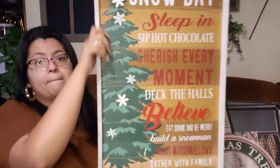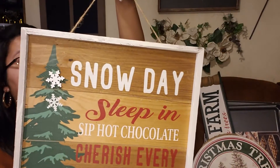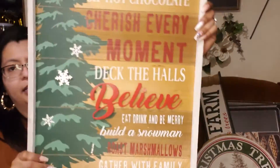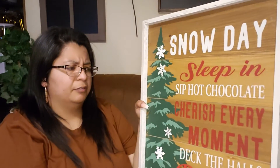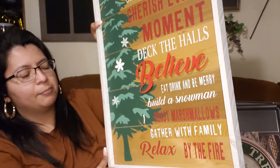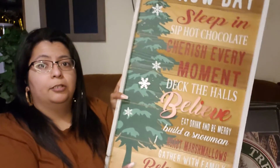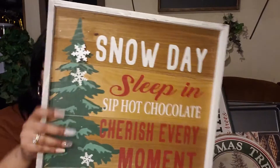I found this — y'all, I love this! It's long and heavy too. It has a hook right here, or you can hang it on your wall. This was regular 39.99, and I think I got it for $12 to $14 — 30% off. It says: snow day, sip hot chocolate, cherish every moment, deck the halls, believe, eat drink and be merry, build a snowman, roast marshmallows, gather with family, relax by the fire. This will probably go in our house or on the front porch for next year.